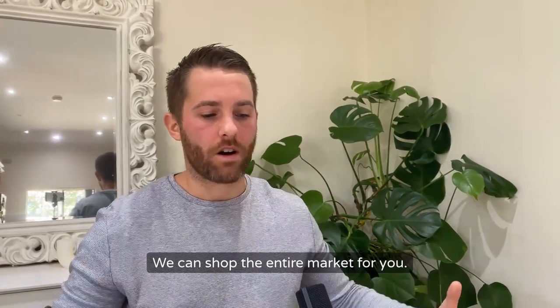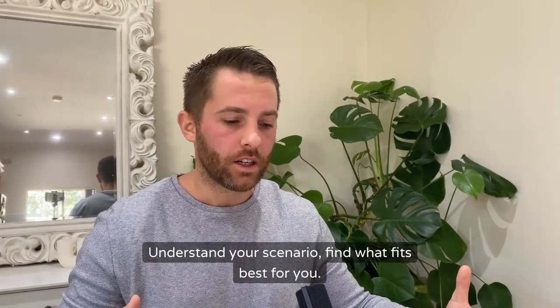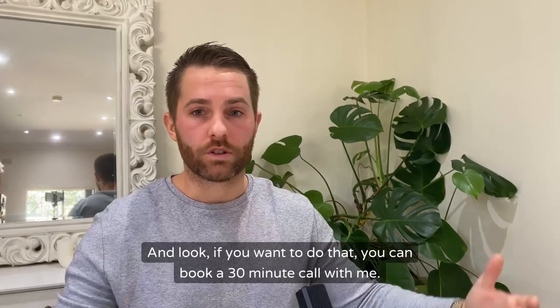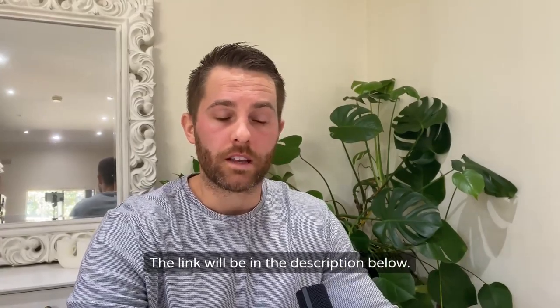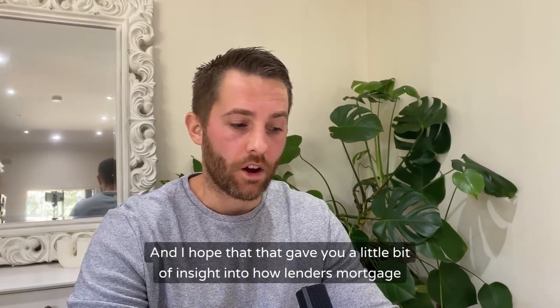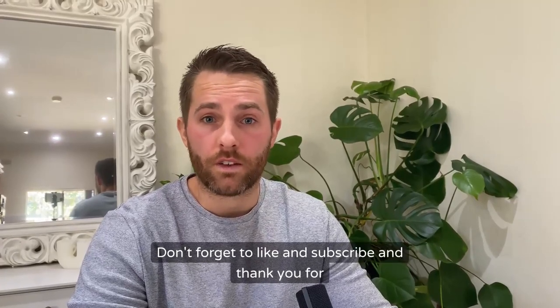We can shop the entire market for you, understand your scenario, and find what fits best for you. If you want to do that, you can book a 30-minute call with me — the link will be in the description below. I hope that gave you a little bit of insight into how lenders mortgage insurance works. Don't forget to like and subscribe, and thank you for watching.